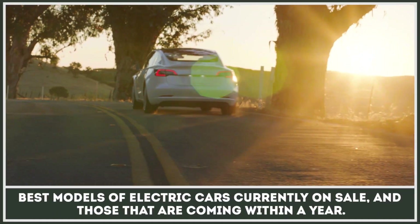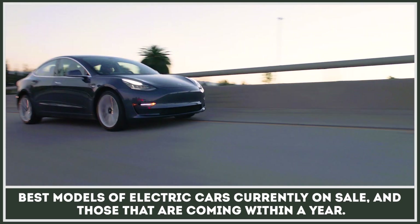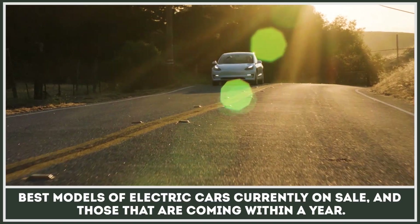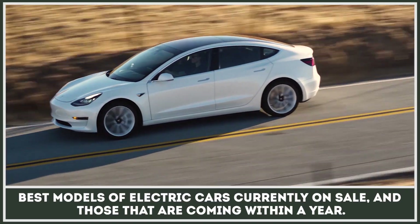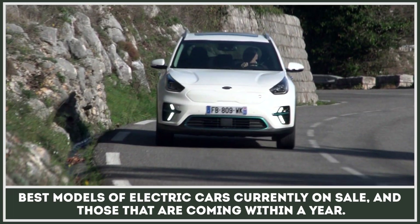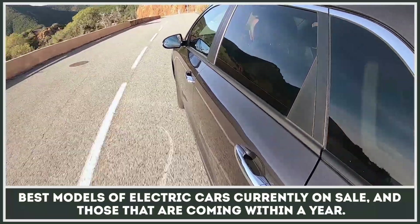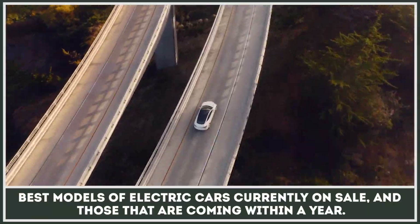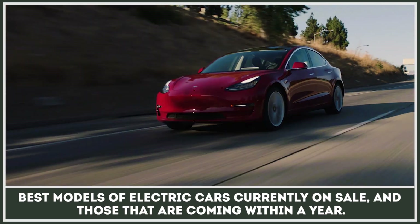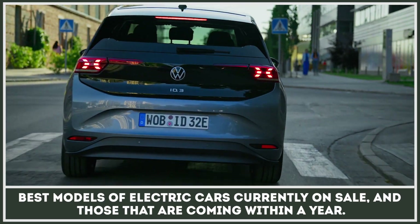A bunch of new electric cars has been recently unveiled, but often their production and availability for purchase are at least a couple of years into the future. What if you are shopping for an EV during the 2020 model year and would prefer to take delivery of the car in the nearest future? Today we will explore the best models of electric cars currently on sale and those that should be rolling off the production lines within a year, in case you are not in a total buying rush.